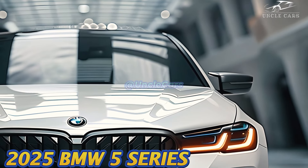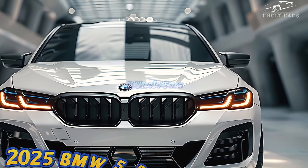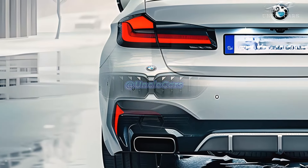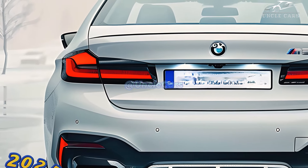Comfortable front and back seats make commuting and road trips a lot better, and the dashboard has digital displays to keep the driver informed and the passengers amused. Minimal changes are made to the 2025 5 Series after a complete rethink for 2024.